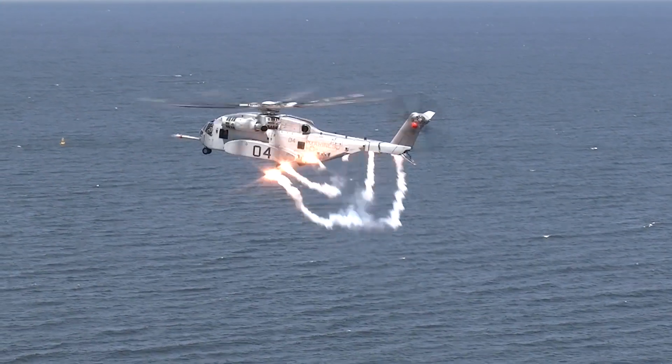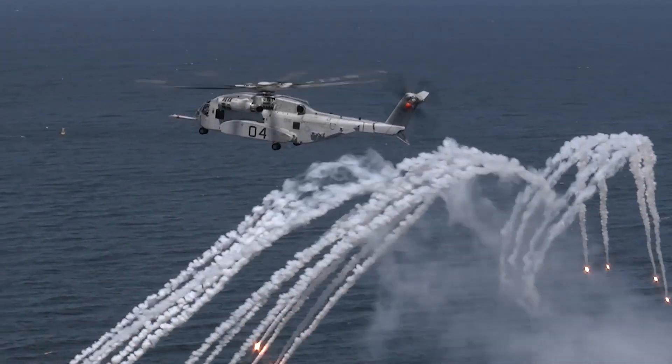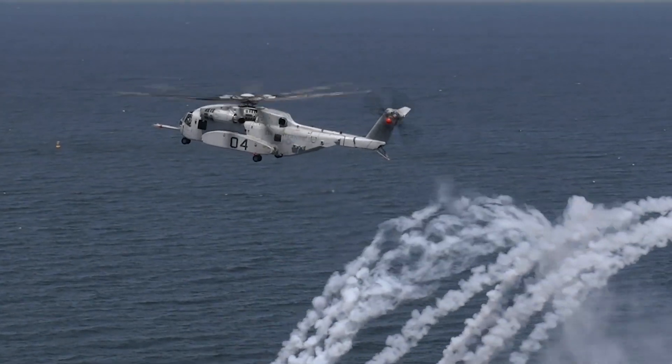The chaff flare system is part of our aircraft survivability equipment. Chaff flare combined with other systems on the aircraft will help defeat the threat and allow the aircraft to hopefully safely maneuver out of the threat environment and get the crew home safely.